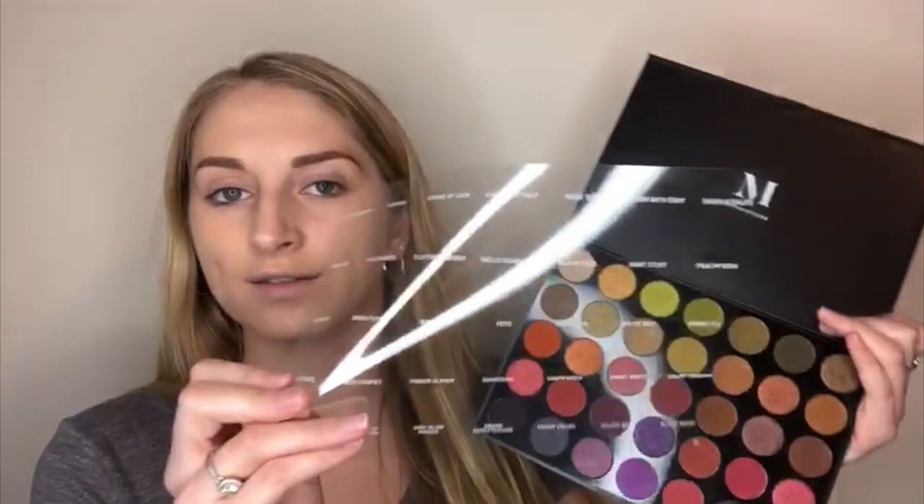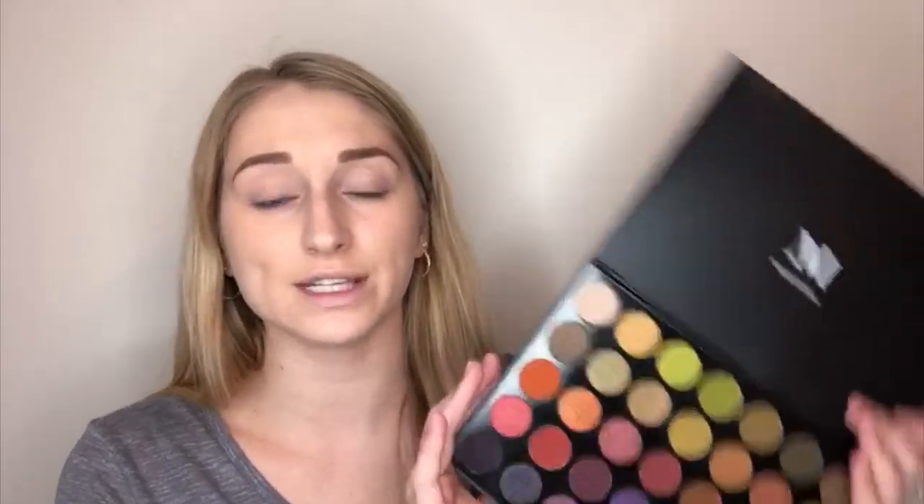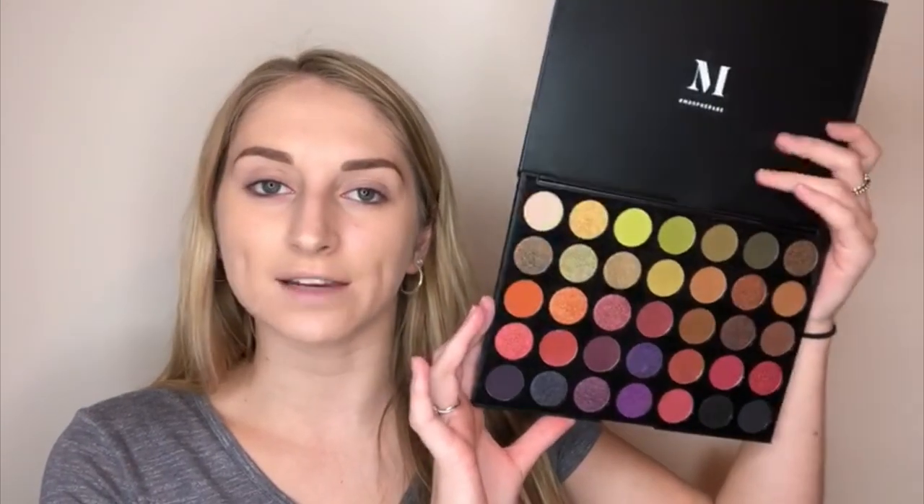This video idea was sparked off of the Morphe palette I recently got — this is the 35M Boss Mood palette and it looks gorgeous. This is what the inside looks like; you have your name card sheet, which I love how they're including those now. I'm super excited to try these and I'll leave the price in the corner in case you want to pick it up.